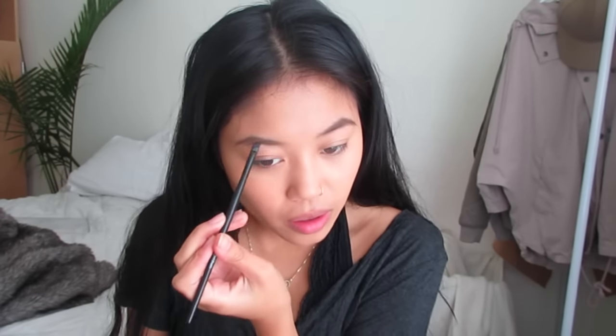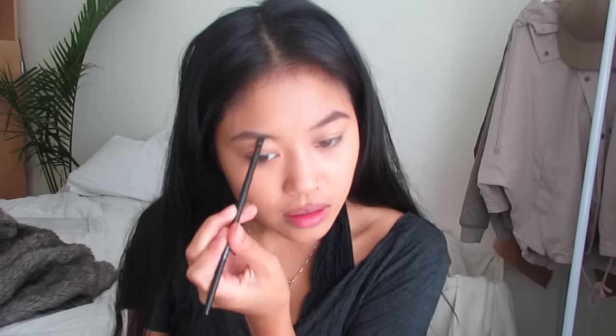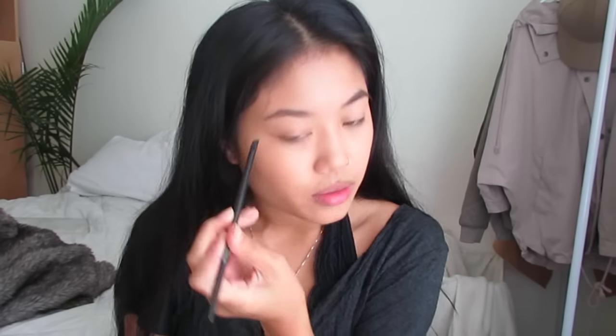Now I'm going to be going in with a powder in the shade Dark Brown. With this product I'm only going midway through the brow, because I saved the lighter powder for the front of the brow so it has a gradient effect. So I'm taking the lighter brown and just filling in the front very lightly, and you just want to make sure that it blends in with the rest of the brow.